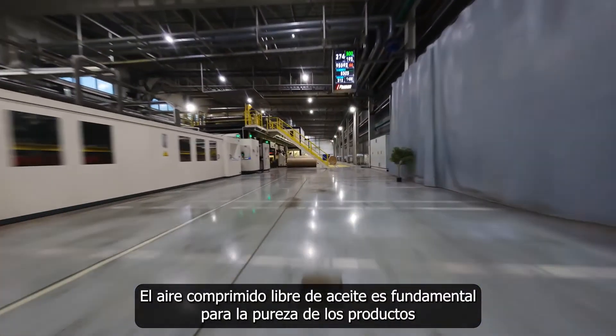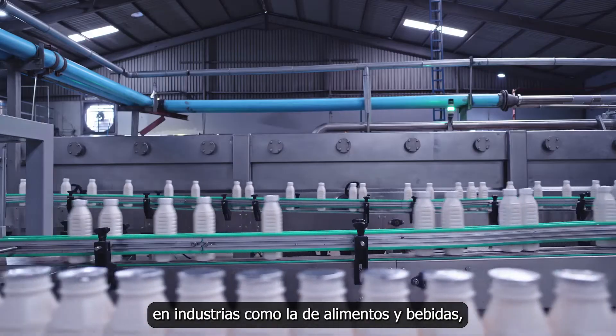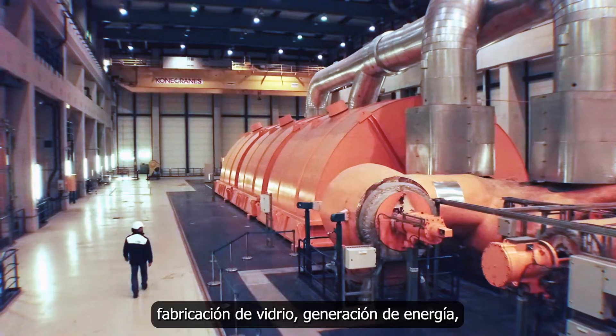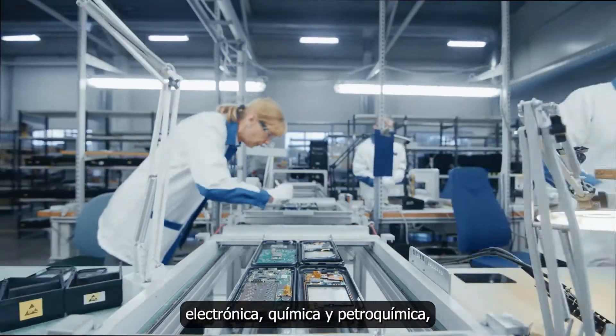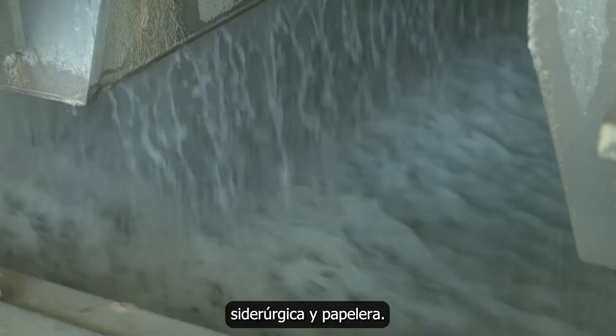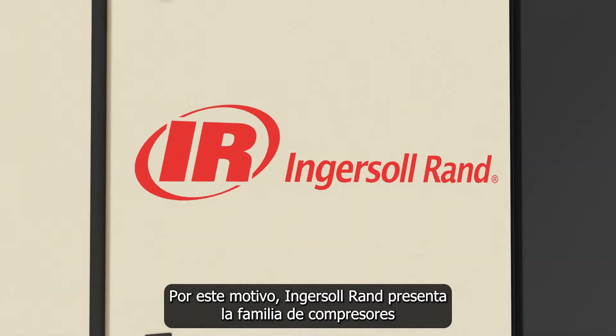Oil-free compressed air is critical for product purity in industries like food and beverage, pharmaceutical and biotech, glass manufacturing, power generation, electronics, chemical and petrochemical, iron and steel, and pulp and paper. That's why Ingersoll Rand is introducing the E-series family of rotary screw air compressors.